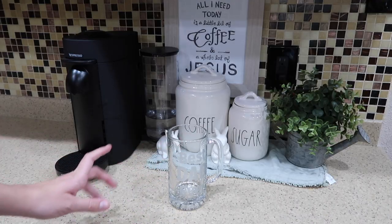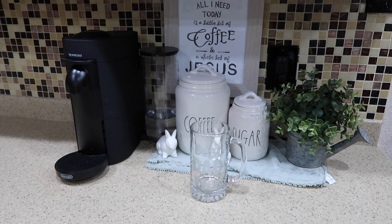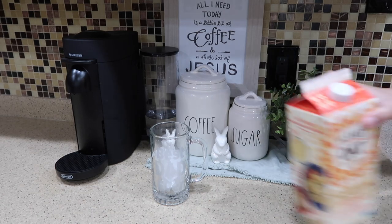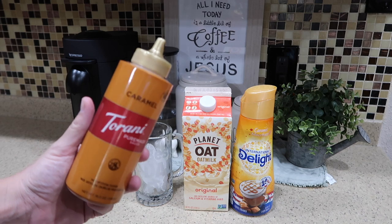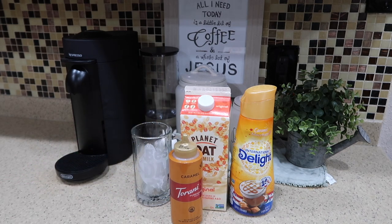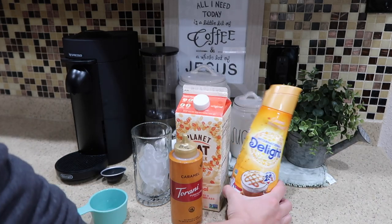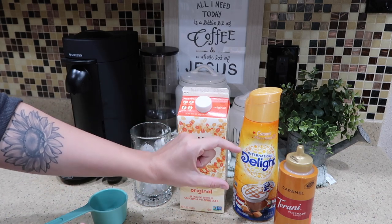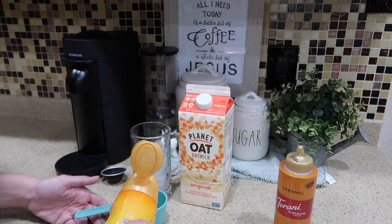Now I'm going to make an iced coffee. I usually use one of my mason jars because they're bigger, but I can't find one so I'm going to use this 'Best Dad Ever' mug. You're going to fill it with ice, and then you'll need some original oat milk — this is my favorite — and then caramel macchiato creamer. The caramel sauce is optional but adds some yummy flavor. For the actual coffee, I'm going to use a double shot for my Nespresso. First, do a quarter cup of creamer and three-quarters cup of oat milk.